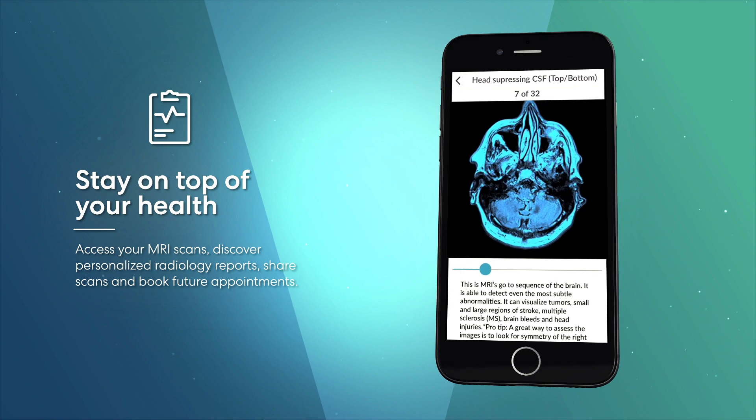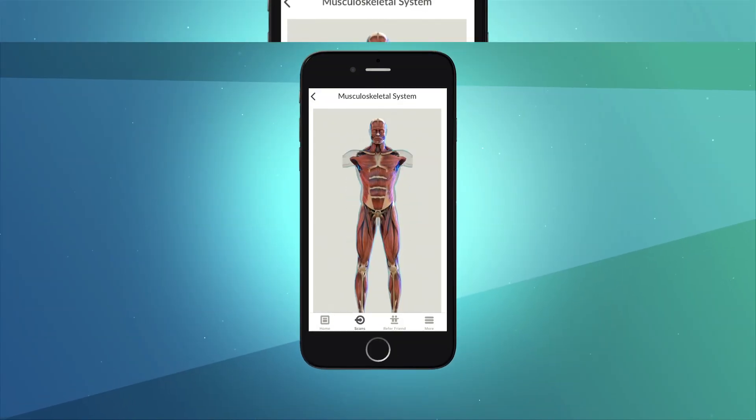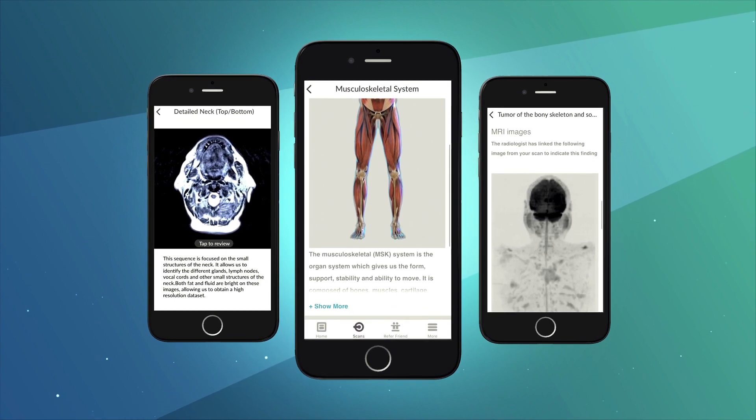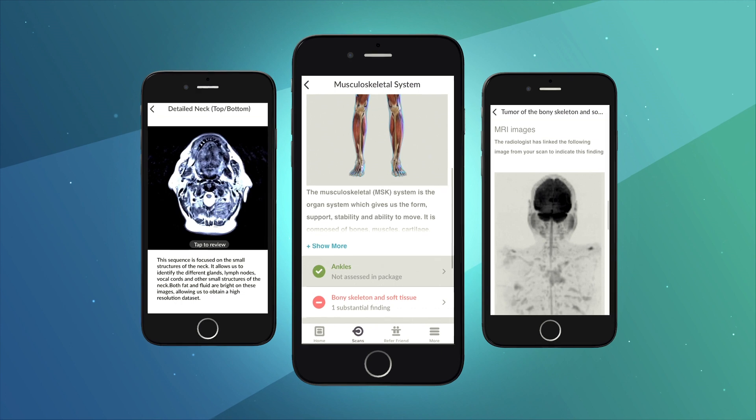With the PreNuvo mobile app, patients can securely and conveniently download their health reports, share files with their family or health care professional, and access PreNuvo's health care resources.